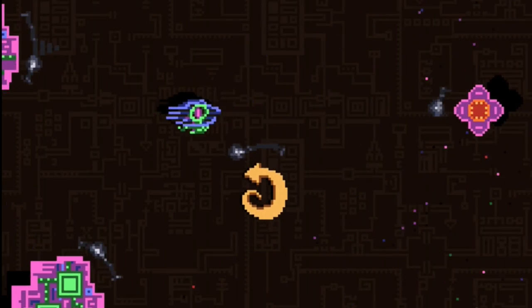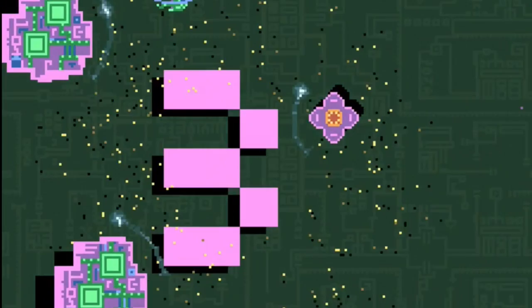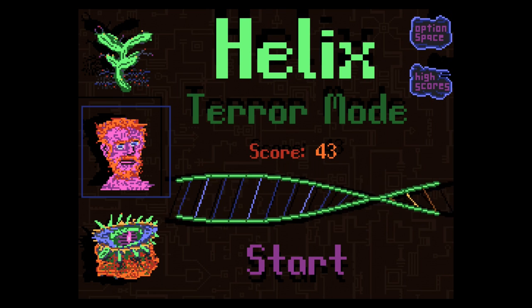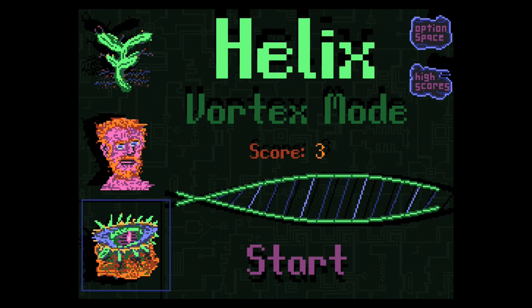Helix doesn't tell you what each enemy does — you're forced to figure out their movement patterns and learn behaviors in order to top your high scores. The game features three difficulty modes and leaderboards, but nothing else. Yet, for $2.99, I adored its simplicity and feel it's one of my favorite recent iOS games.